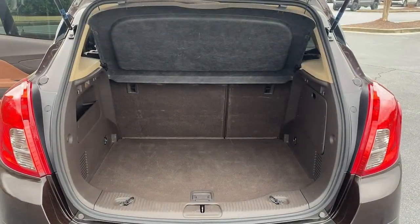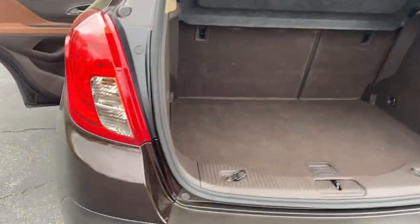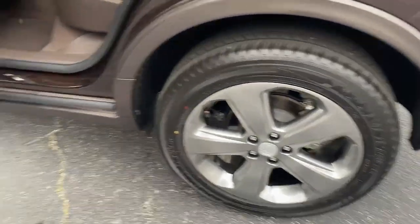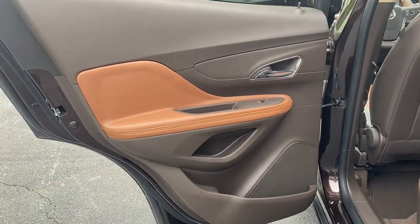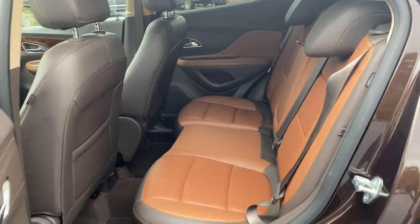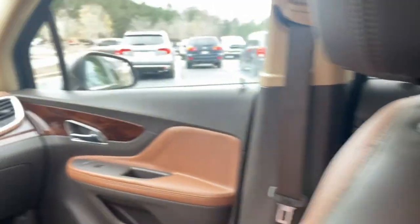These are just some of the great options this vehicle comes with: navigation system, keyless entry, heated mirrors, fog lamps, four-cylinder engine, backup camera, satellite radio, power passenger seat, remote engine start, power driver seat.